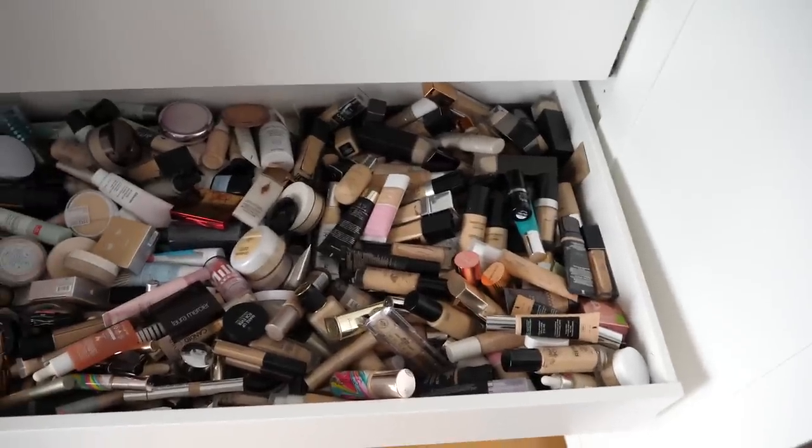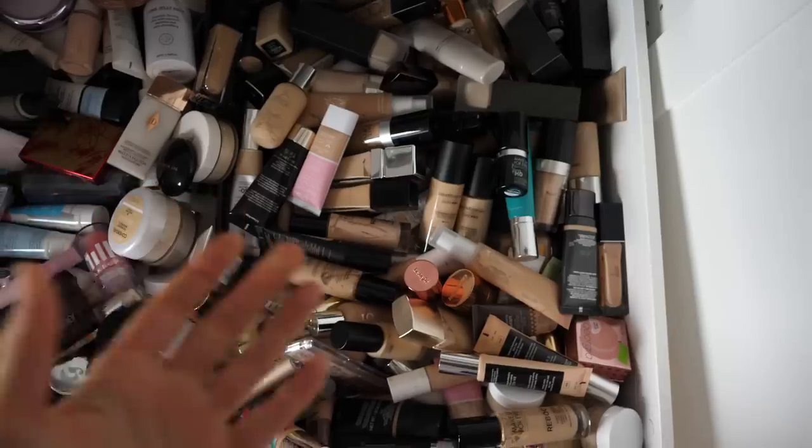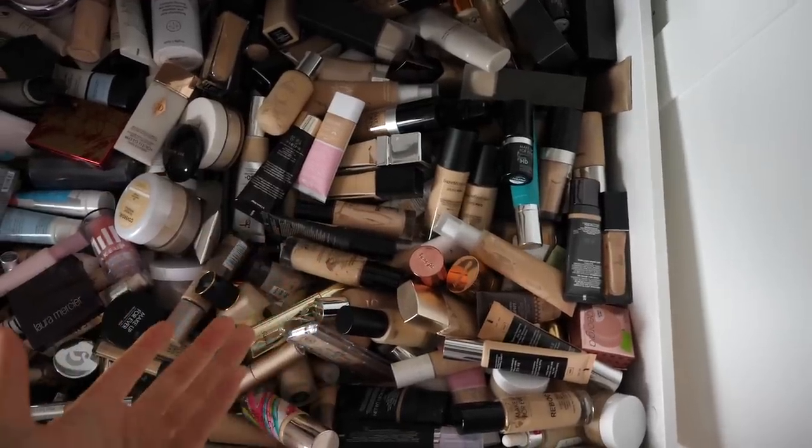I'm a very impulsive person and once I get it in my head that I want to do something, I need to do it right then and there. I opened up my foundation drawer today and was shocked and also appalled by how messy it was, and I pretty much knew right then and there that I had to declutter it.